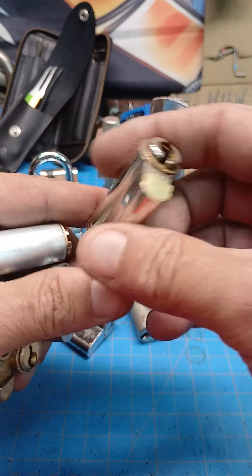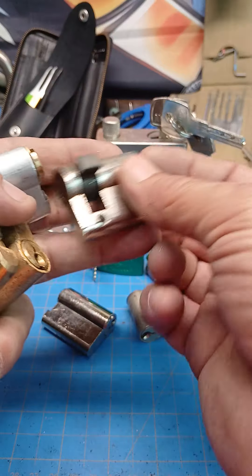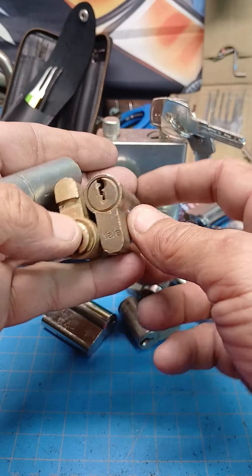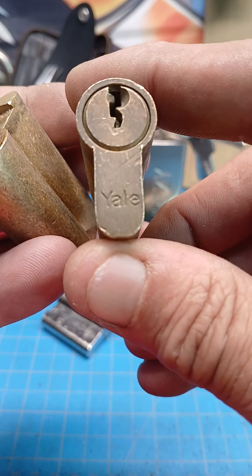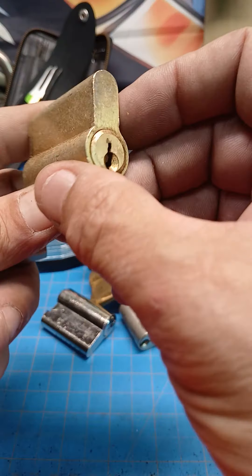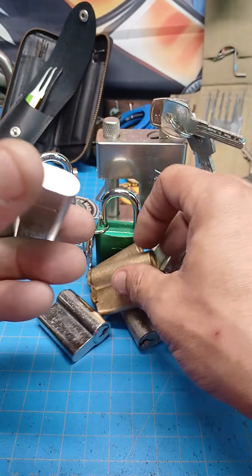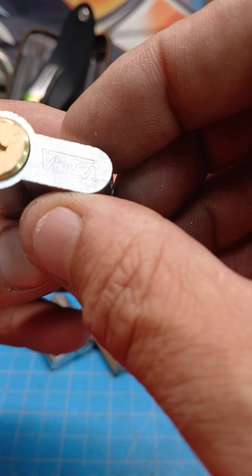We've got another cylinder, No Name. Cylinder, No Name. We've got a Yale. We've got another one — this kind of looks really fun. We've got a Versa.